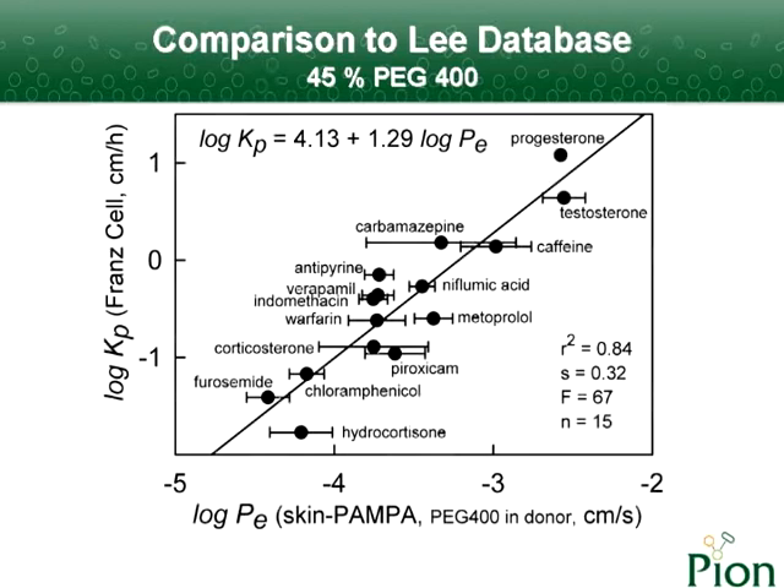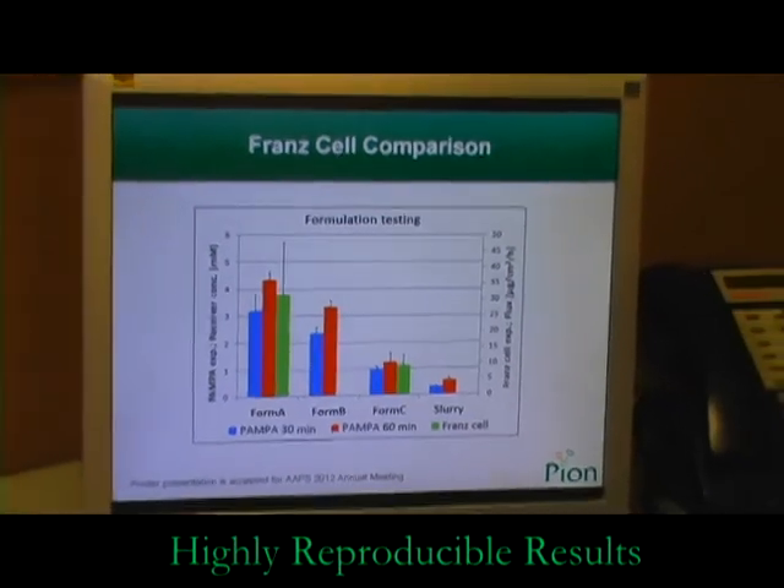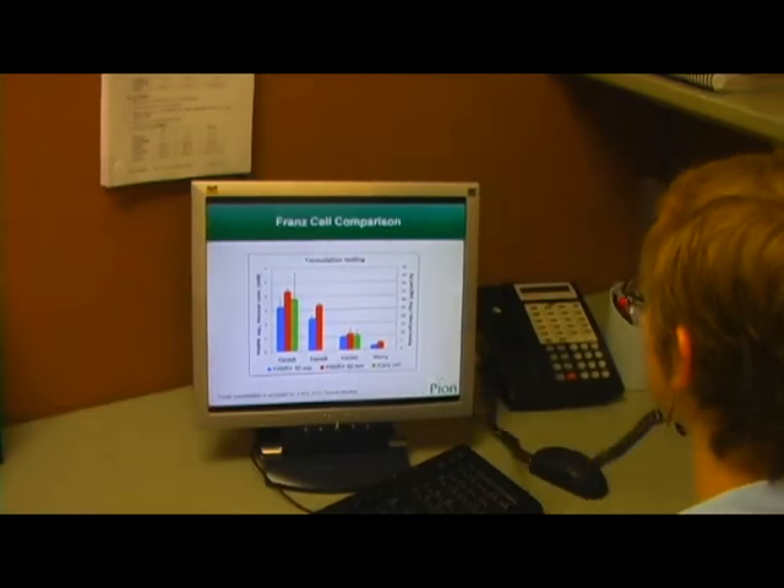SkinPampa was carefully developed to produce a good correlation with transepidermal FranCell measurements. Results of the SkinPampa assay are highly reproducible, and ranking the results rapidly identifies the best candidates.